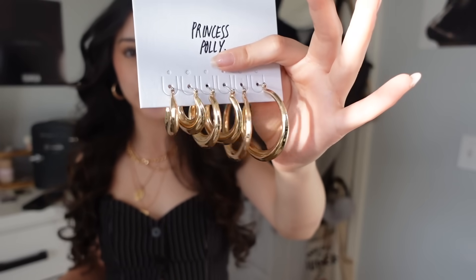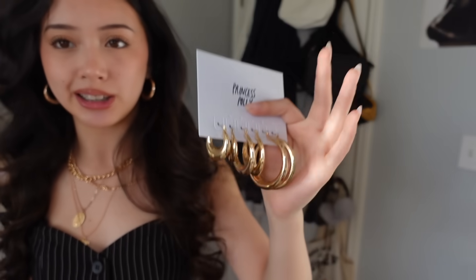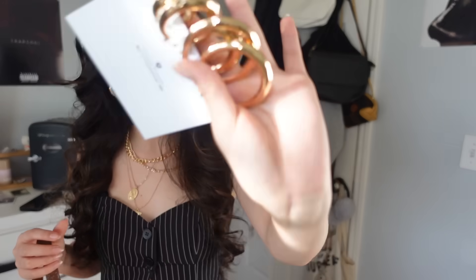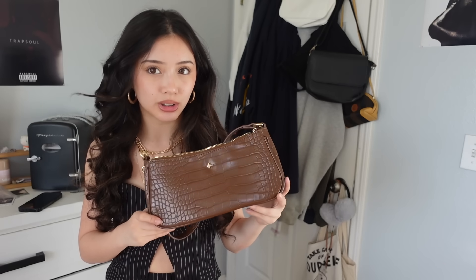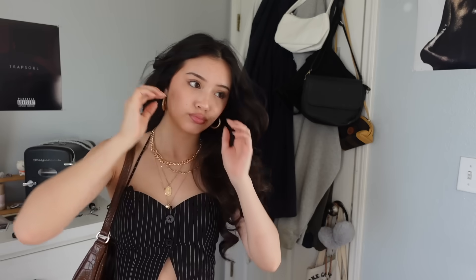Lastly I have two accessories to show you. I have these chunky hoops — I actually got these from the last time we worked together, but I got new ones just in case. These are my favorite chunky hoops that don't tarnish, so they're essential for me. I also got this bag — you might recognize it from my last collab. I lost my original one at a restaurant, so when they wanted to collab again I had to get another one because this is my favorite purse and I bring it everywhere.